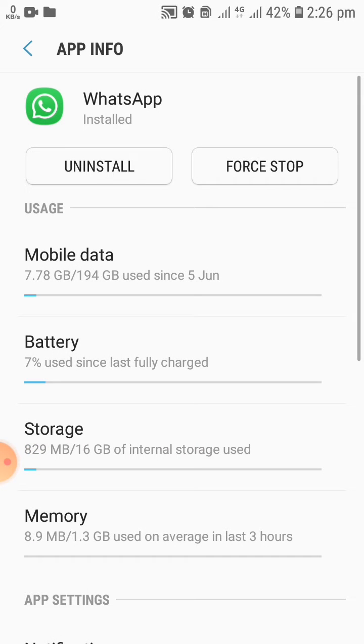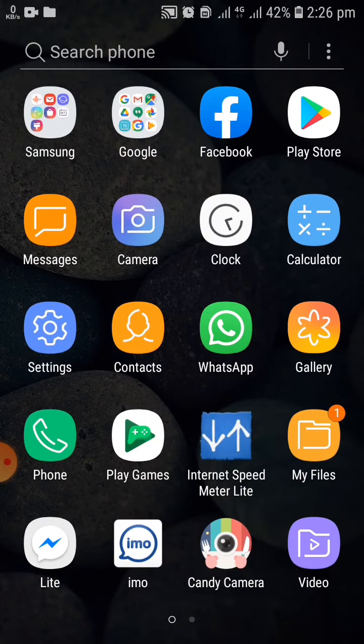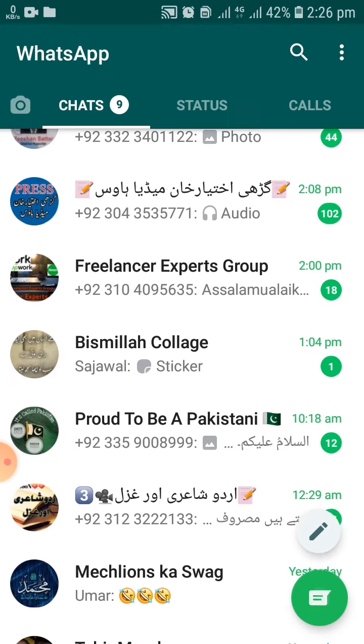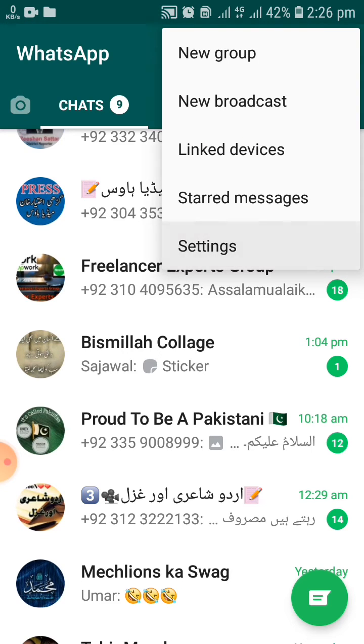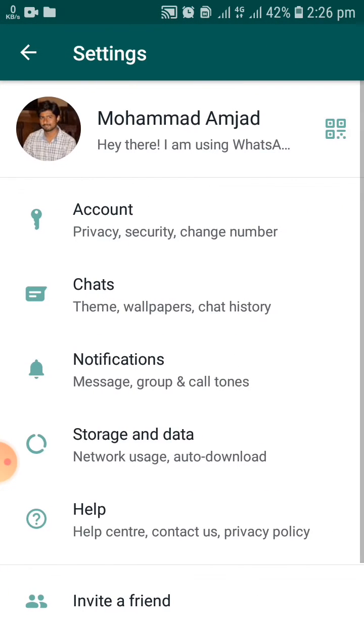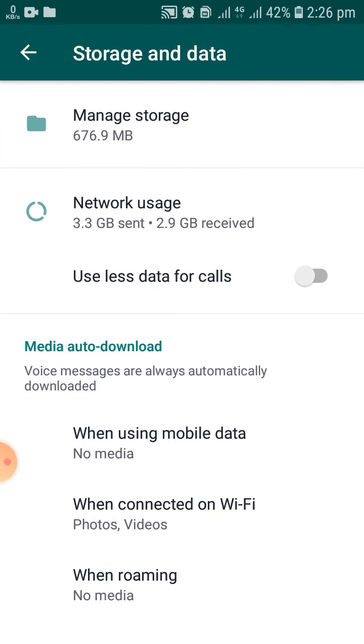The second step is you have to open WhatsApp. As you can see in the video, you have to go to WhatsApp and click on the three dots and go to settings of the WhatsApp. If you click on storage and data, you can see in manage storage.